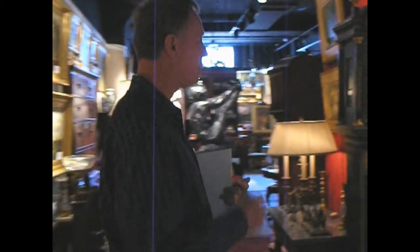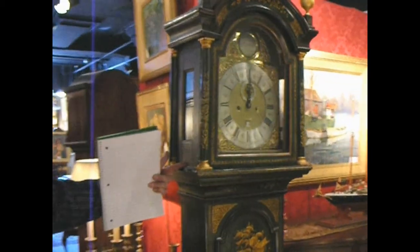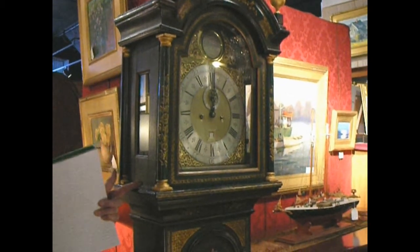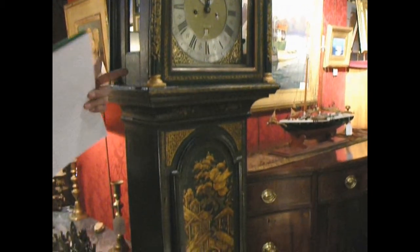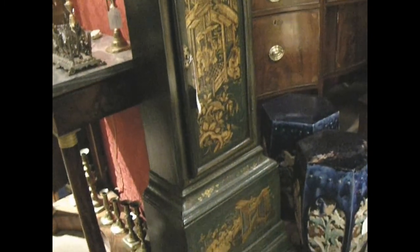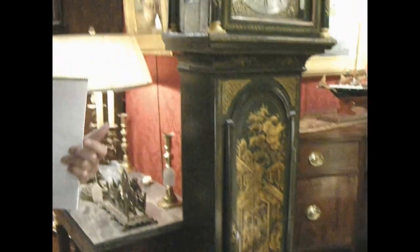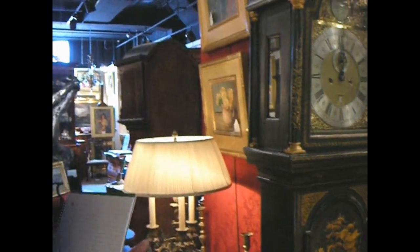As we're coming into our showroom, I have a magnificent 18th century London clock. This is by Francis Dorrell. This was made about 1780, and the whole case cabinet is japaned. It's a gorgeous piece. We have probably the largest selection of clocks in the Boston area right now.